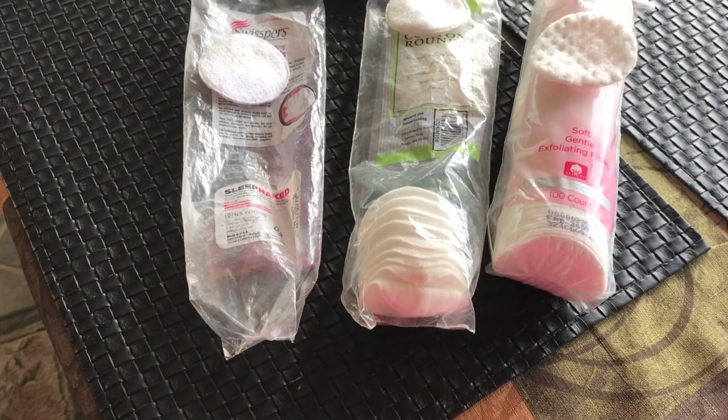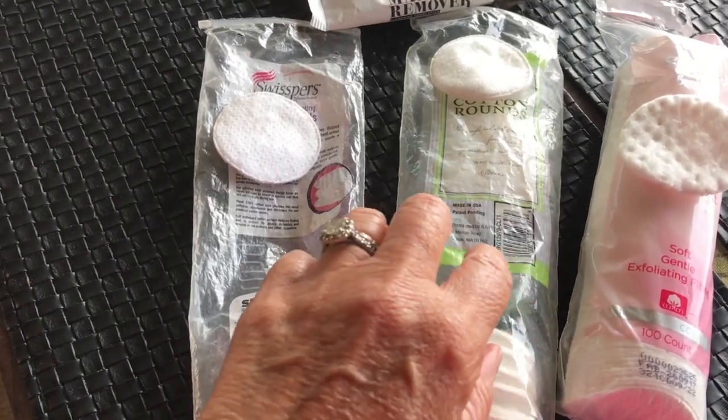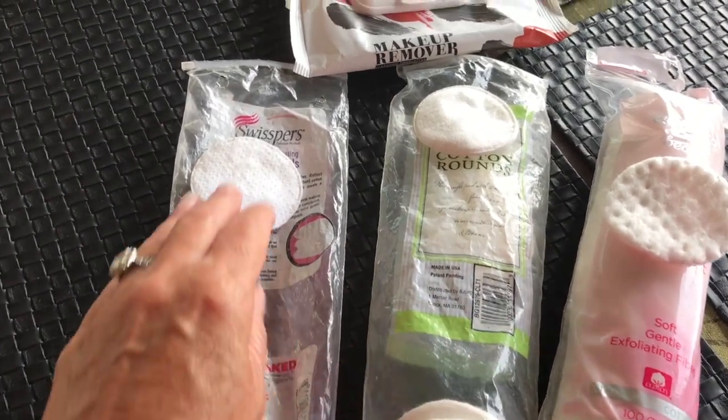I also kind of tested out a couple of the cotton rounds I've been using. Everyone has really raved about the Swispers. I don't know if I'm pronouncing that right. It really kills me to pay that kind of money for a little package of rounds that I'm going to toss and not get a whole lot of use out of. So I tried a couple of other brands, and I'll insert that clip in a few moments — I thought I'd just share my thoughts on some of these wipes.